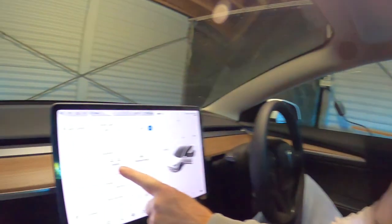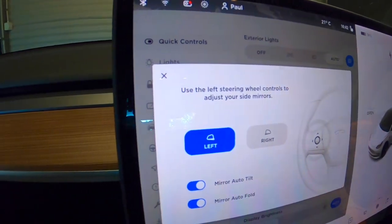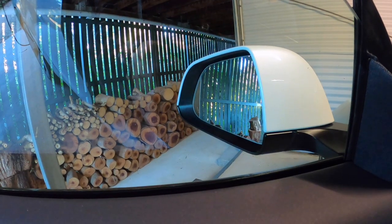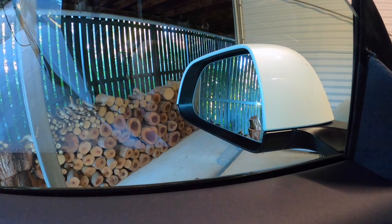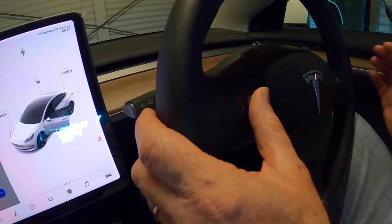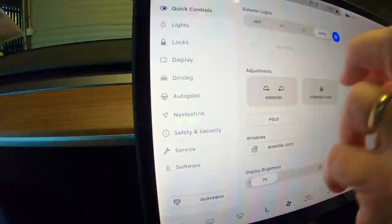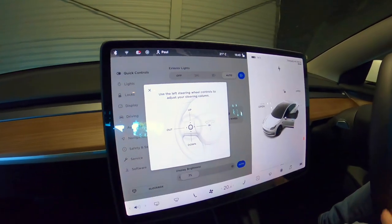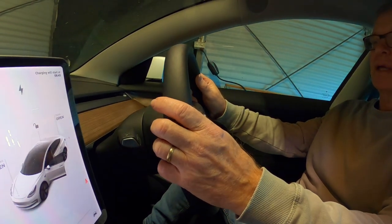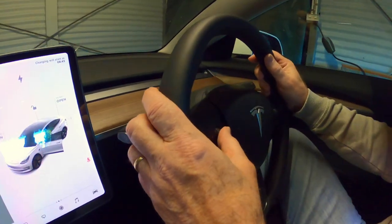First, I want to adjust my mirrors. I go to the adjustments area, press that, and on the left mirror it shows you that you can adjust the mirror with the button on the steering wheel. I can adjust that to suit my position in the car, then do the right-hand side mirror as well. Same with the steering wheel — if I want to adjust it, I roll the button up or down, and if I go left it comes out.